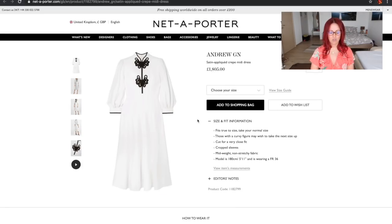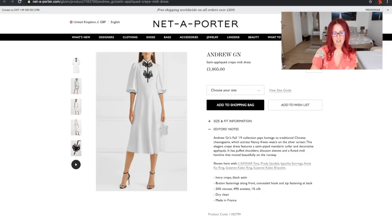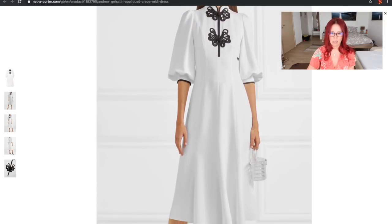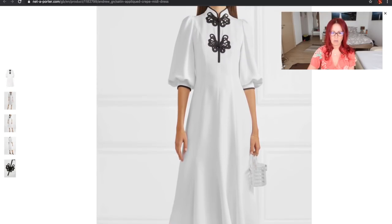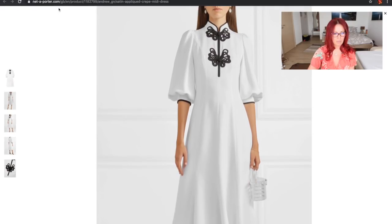Next up we have this dress from Andrew GN — I'm not entirely sure of the pronunciation. I saw this dress and fell in love with it. It's £1,805, and it's a satin appliqué crepe midi dress — 50% viscose, 49% acetate, and 1% silk, which is a really unusual combination. It's actually princess-seamed from the shoulders right down to the hem with a center seam, and there's soutache-style detailing, which you could definitely replicate, plus trim around the cuffs of the sleeves.